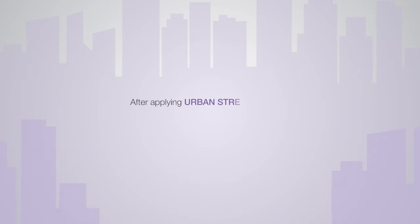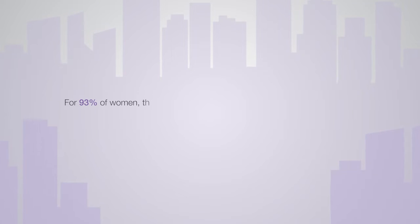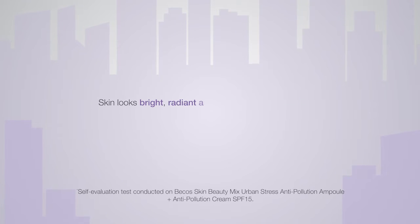Tested Results: After applying Urban Stress products, 93% of women feel that their skin is protected and ready to face the city and urban pollution. For 93% of women, their skin is reinforced against stresses and pollution. Skin looks bright, radiant and vibrant for 90% of women.